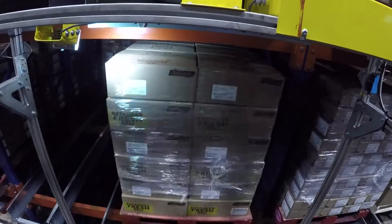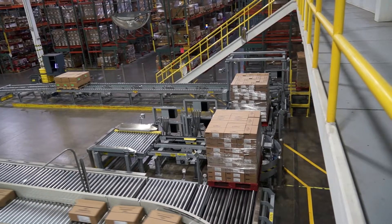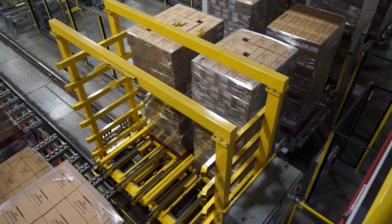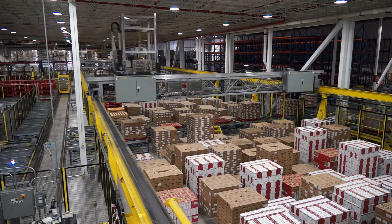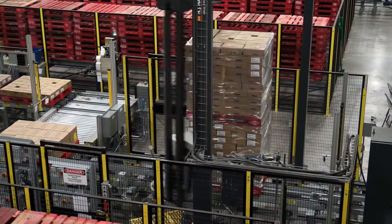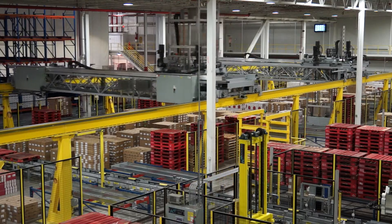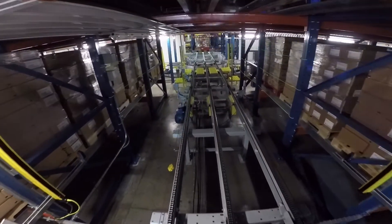First we looked at the data — found out what we were doing as far as picking: full pallet picks, layer picking, case picks. Then we started looking at solutions with Westphalia and how they could help us with outbound fulfillment. We had about 30 percent of our business in layer pick, and almost another 30 percent in full pallet. Combining those two with the ASRS and the layer picking system to work closely and feed each other really helped the solution work for Sargento.